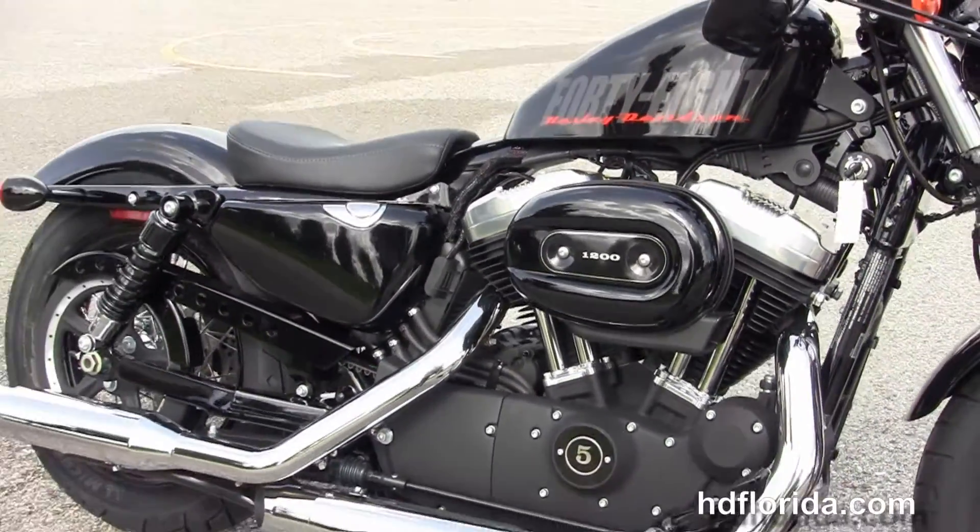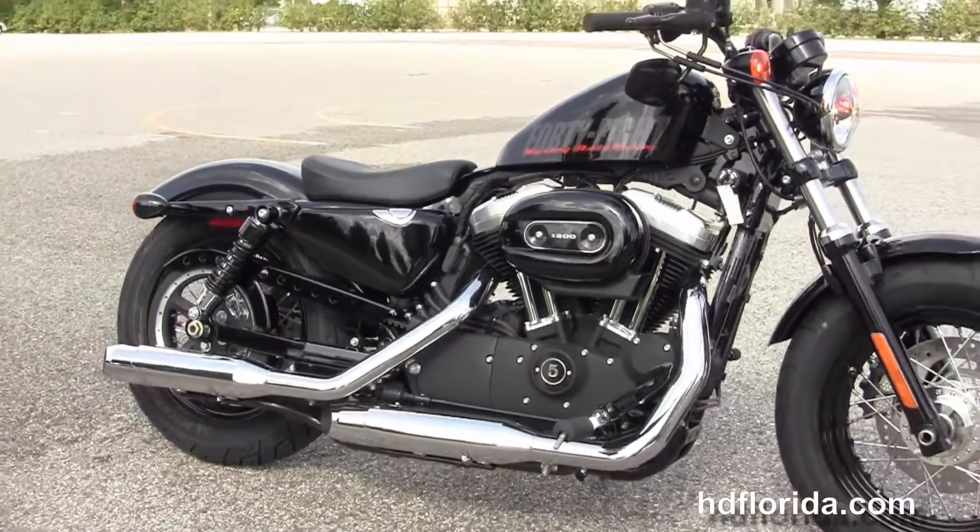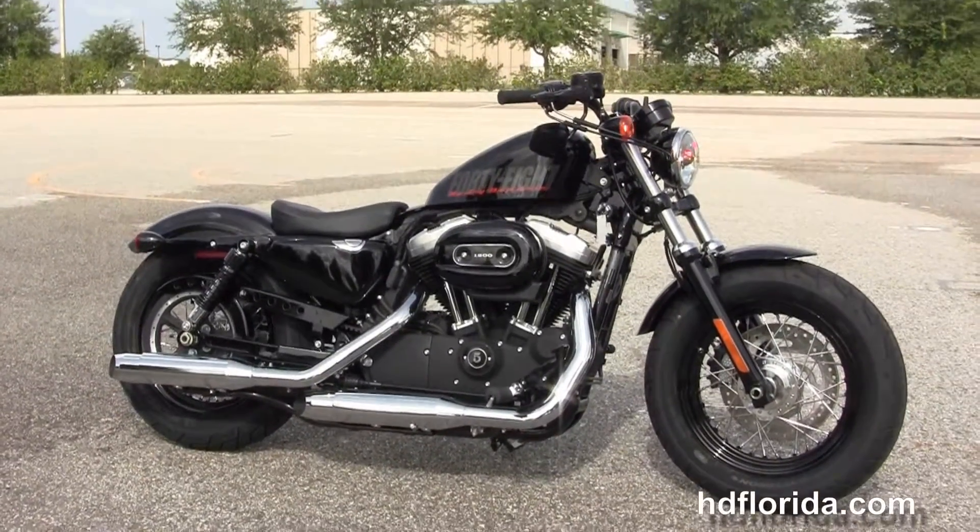Options and accessories on this bike retail over a thousand dollars, and here at the world famous Harley-Davidson of Florida all our bikes are fully serviced and safety inspected.